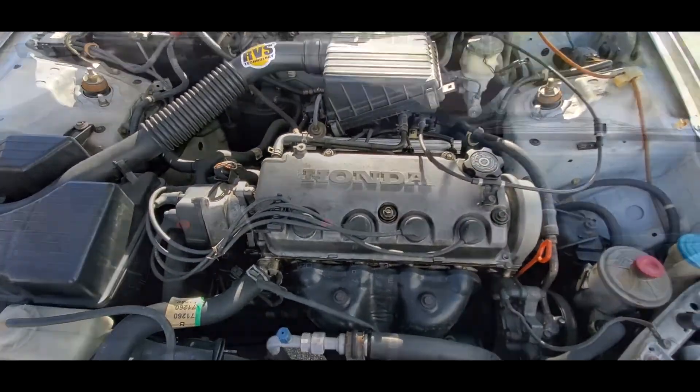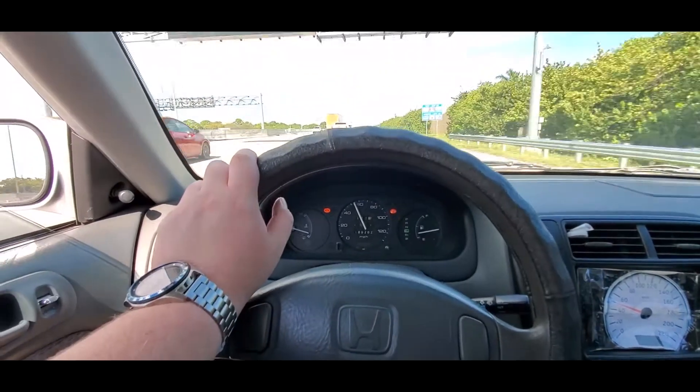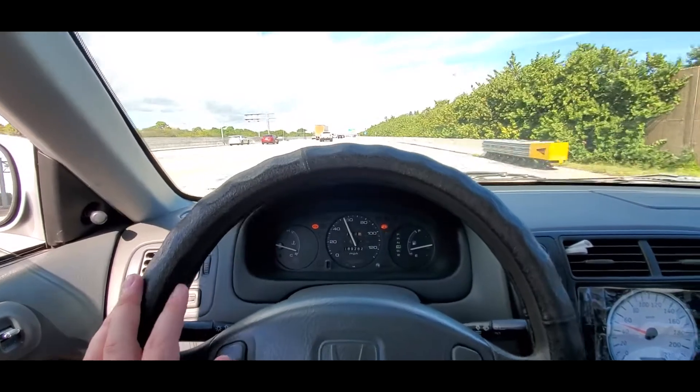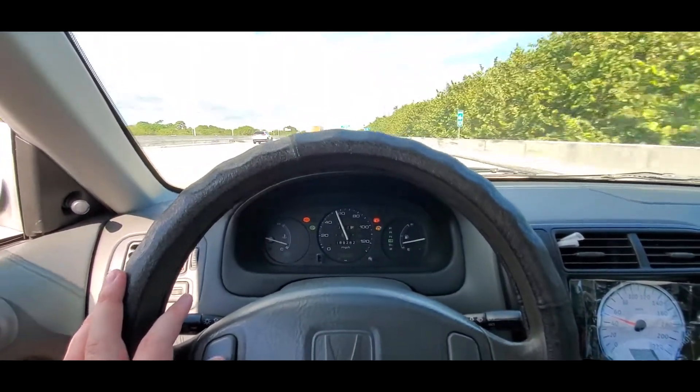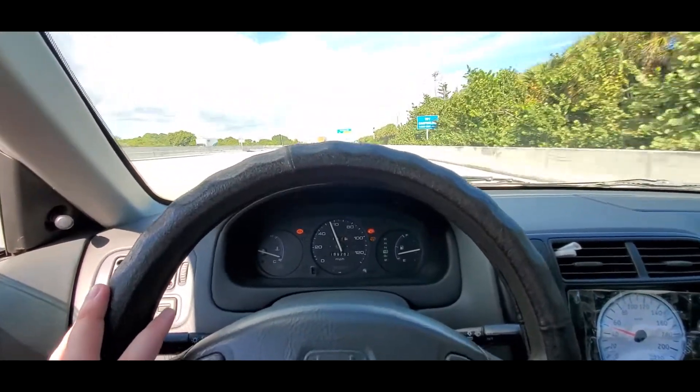We're going to let it idle for a little bit. It seems it's up and running again — we're back on the highway. We didn't even let it idle more than five minutes. We might take it apart and see what damage was done.